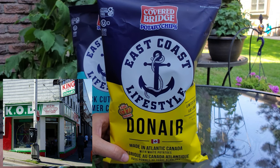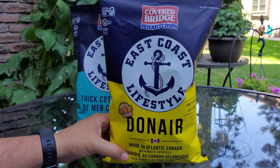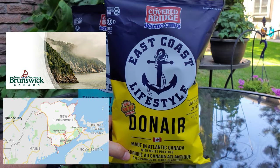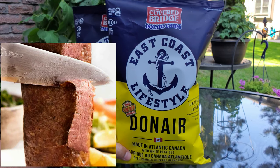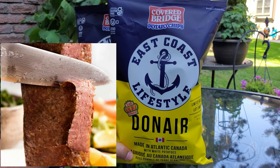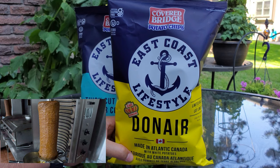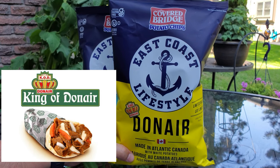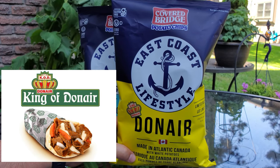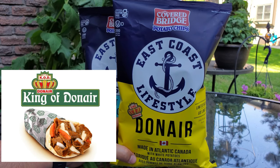If you're not familiar with King of Donair, they are the original donair shop in Halifax, Nova Scotia — I believe because I've been to the downtown Halifax location. The chips come to us from New Brunswick. Have you ever had a donair before? A donair is pressed beef, shaved meat done on a rotisserie spit, and once shaved is put between a very soft warm pita, served with tomatoes, onions, and a very unique sweet creamy sauce.